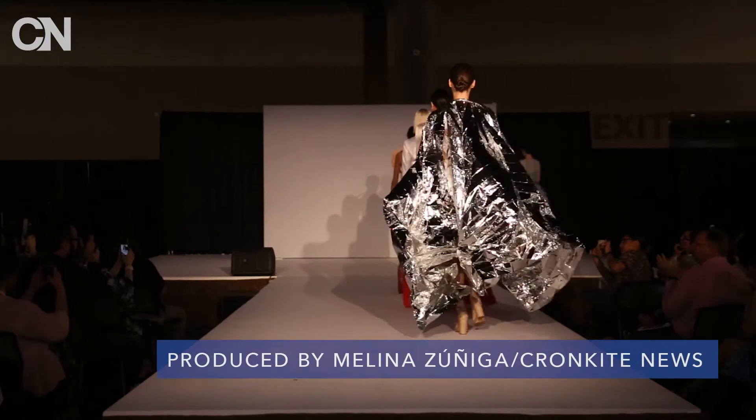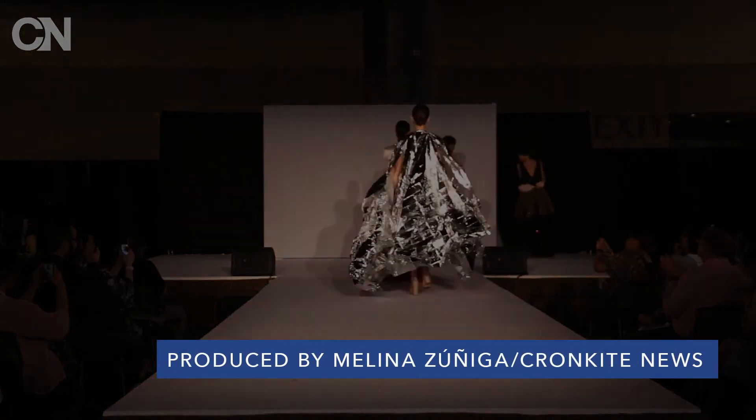And let's also have a big hand for our student designers. We're going to bring them out right now as well. Thank you.